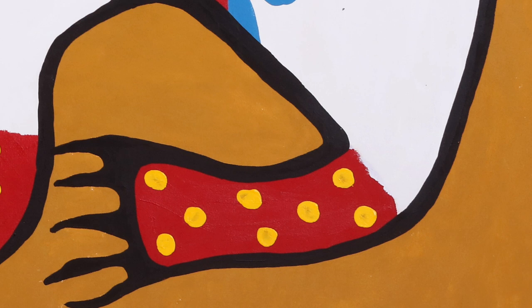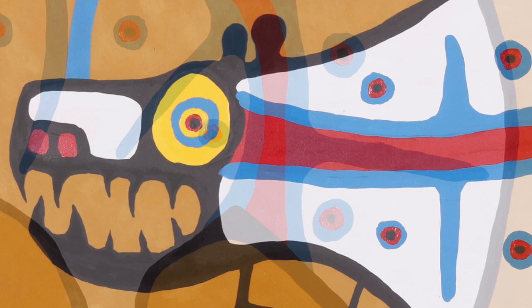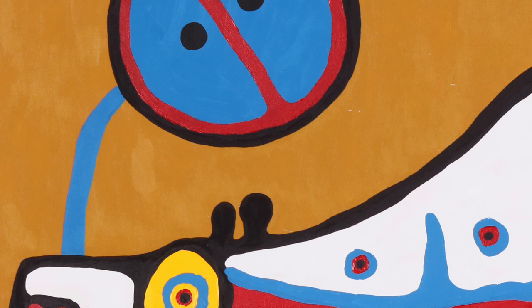Bold black lines outline the forms in the painting. Lines make up the x-ray or skeletal-looking forms inside the bear's body, which can symbolize inner spiritual life. A thick blue line connects the head and the body of the bear with two divided circles. The circles often represent duality, or a connection between two elements.